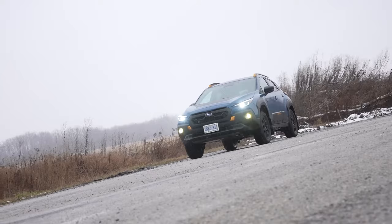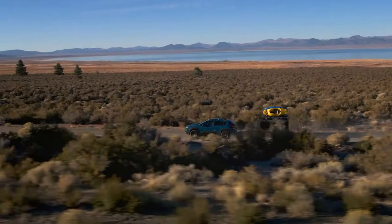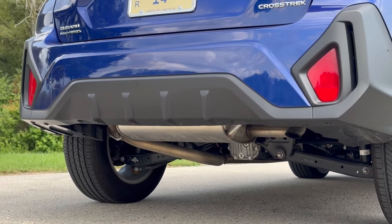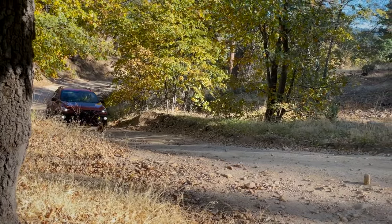For those looking for a bit more power, the 2.5-liter engine available in higher trims cranks out 182 horsepower and 178 pound-feet of torque, offering a slight boost in both performance and towing capacity. The Crosstrek's standard all-wheel drive continues to set it apart in its class, making it a top choice for buyers who prioritize handling and off-road capability.